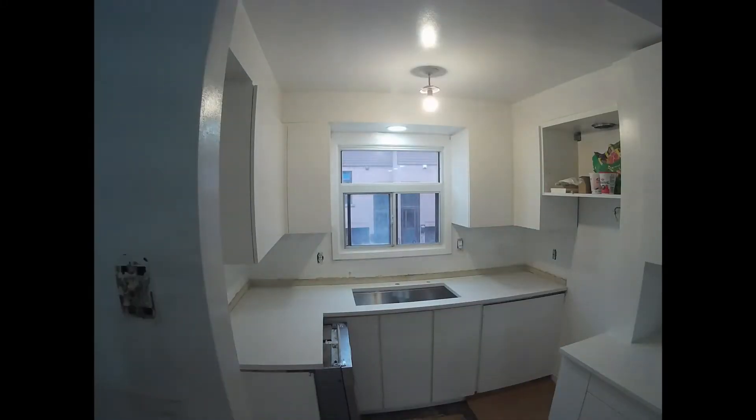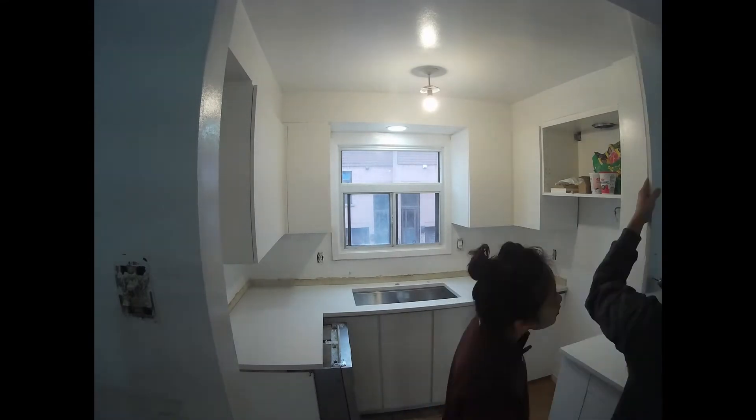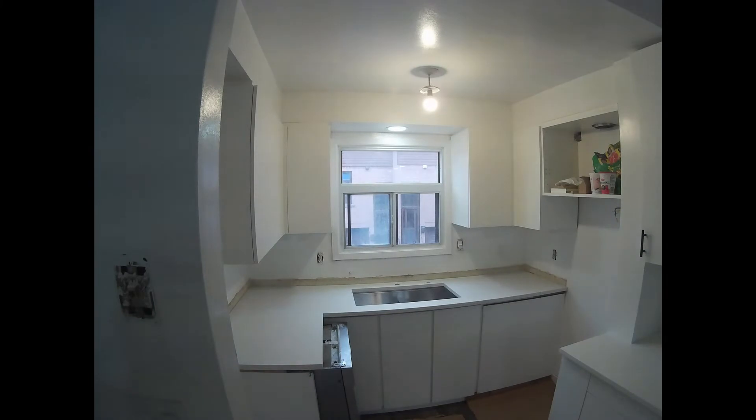Day 47 — here's the time-lapse of putting on the cabinet handles. This actually took a while to get used to, but after a few of them we really got the hang of it.